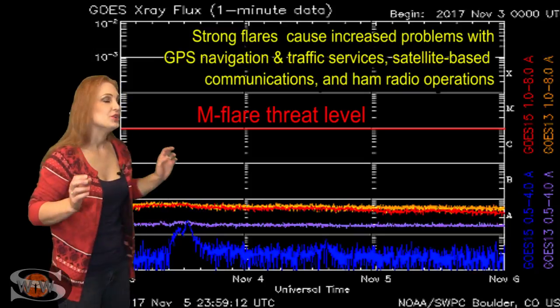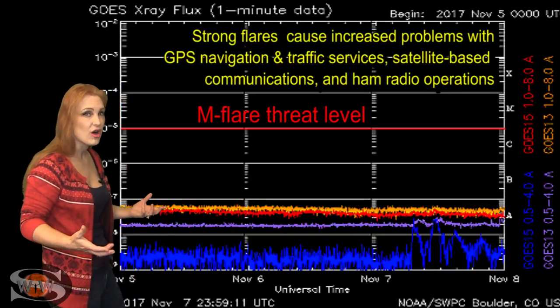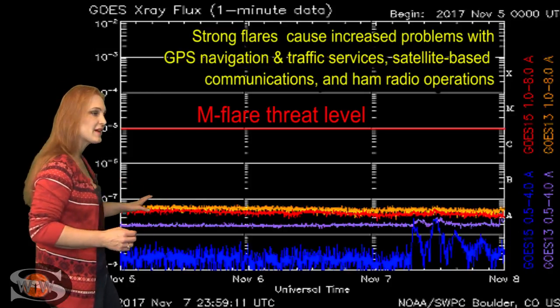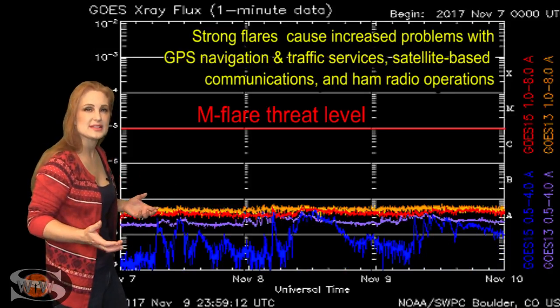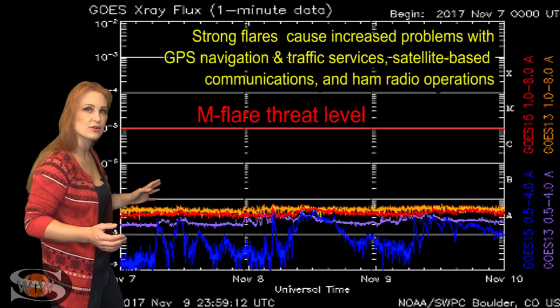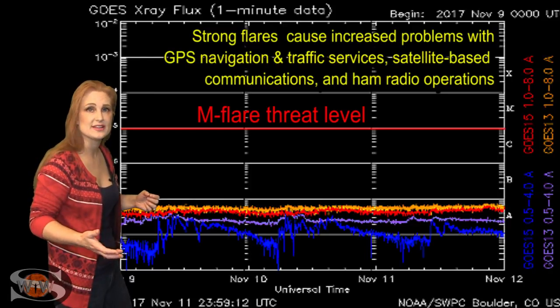Switching to our M-Flare Threat Meter, you can see we're still extremely quiet when it comes to X-ray flux and therefore also the solar flux. But back on the 12th, we saw a little bit of a rise. That was from Region 2687 rotating onto the Earth-facing disk. We've even popped a couple C-class flares because it is showing a little bit of activity.